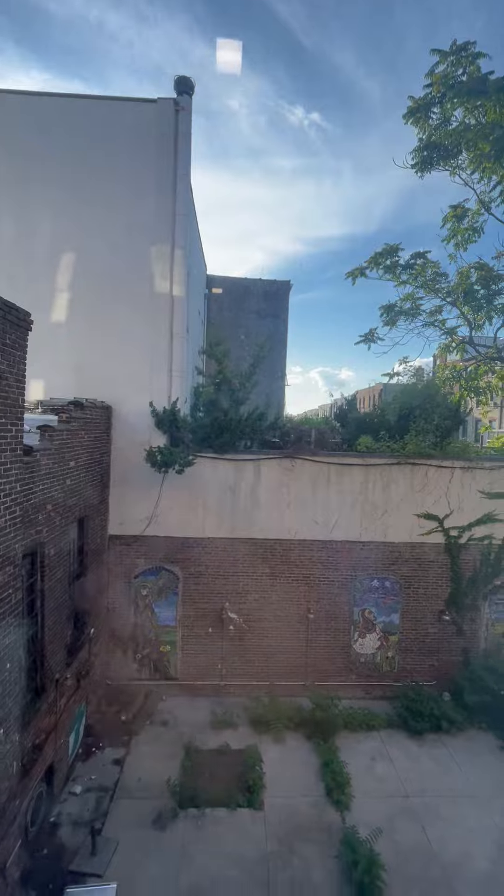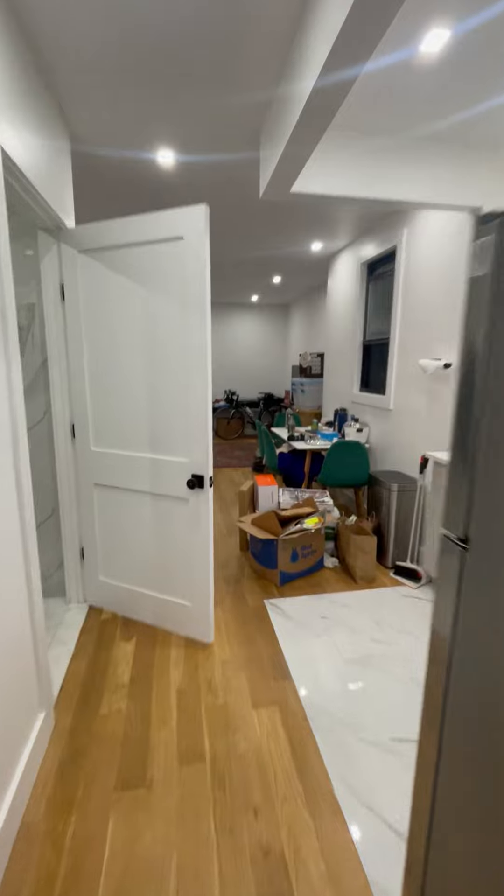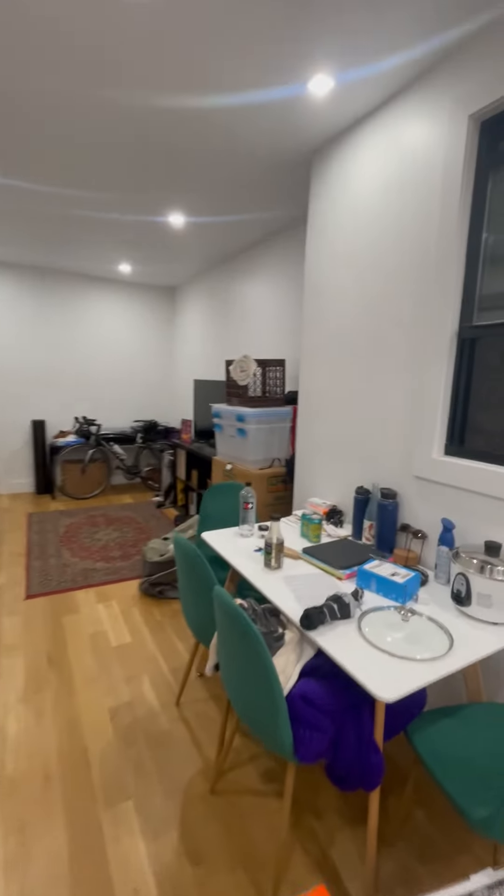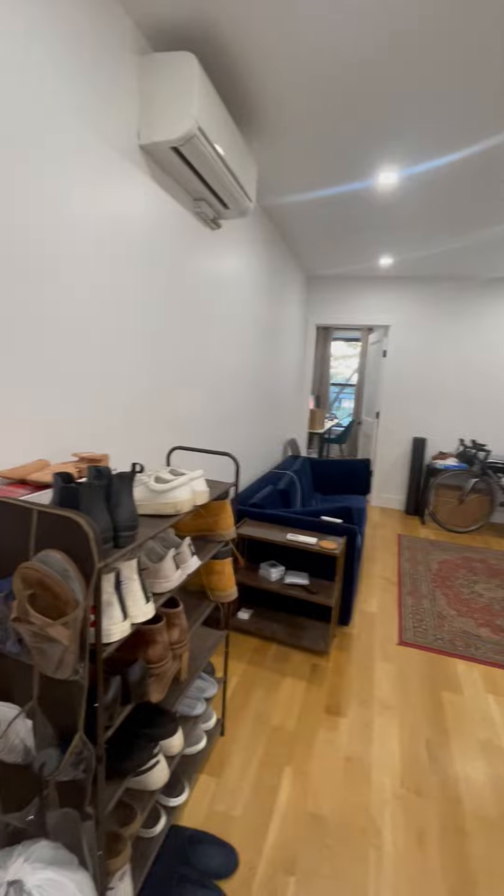And there's our closet back there. This faces out onto the back end of 7th Ave — super quiet. Living dining, extremely spacious.